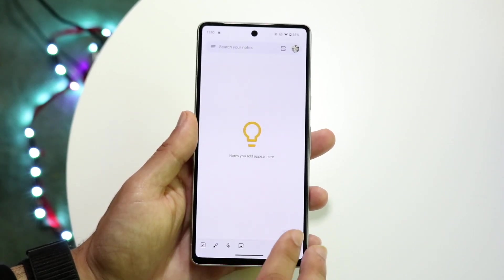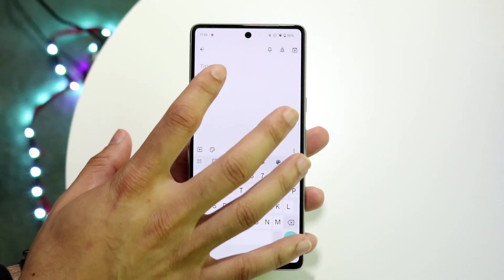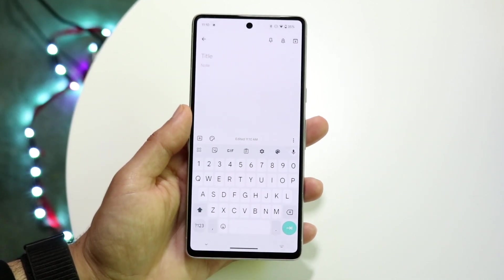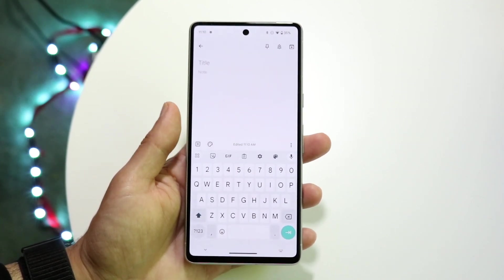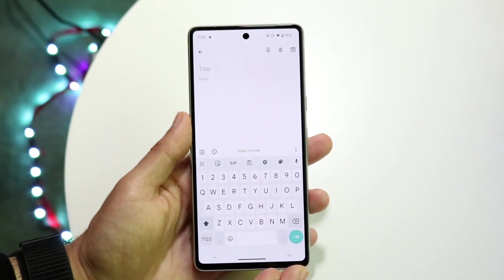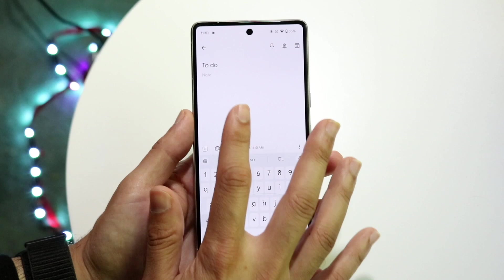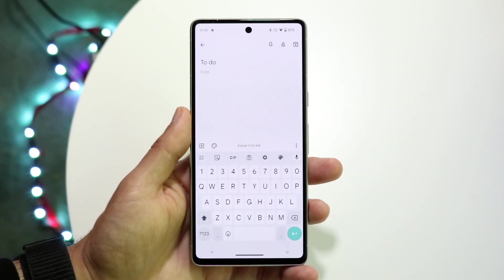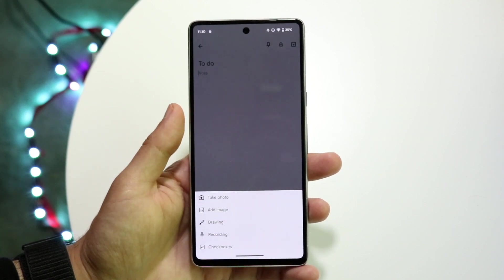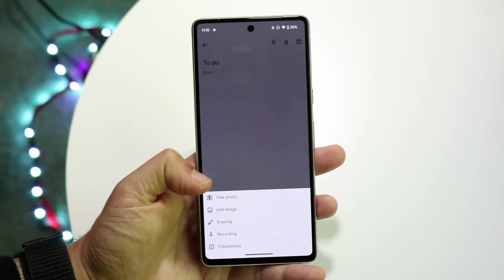Basically, how it works: you come into the application, click the plus button down here, and you can start creating a new note. You can title the note whatever you want. You can use this on your Pixel, a tablet, a Samsung Galaxy — any phone, not just certain phones like Samsung Notes. If you have a to-do list, you can come here and start creating the list, or click the plus button at the bottom left to add a photo or image.